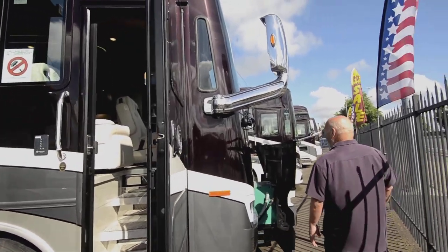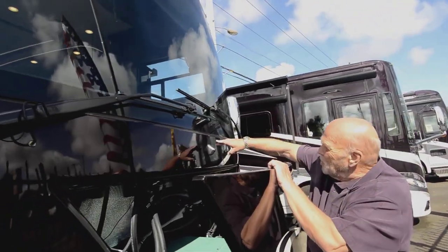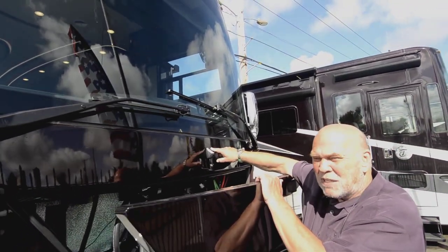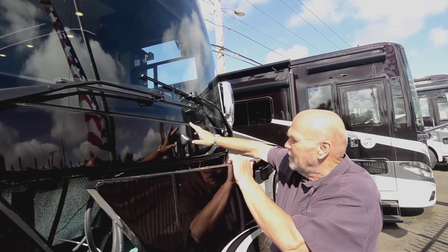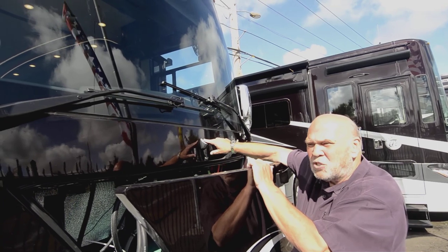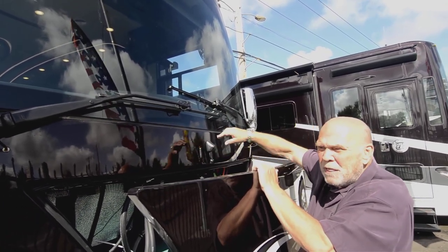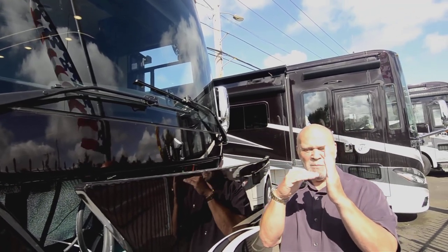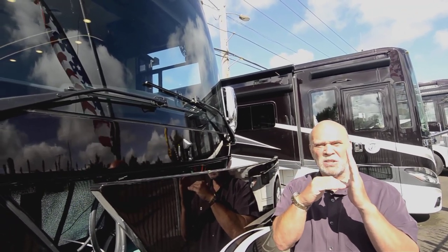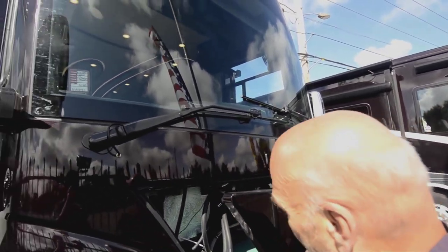We're going to start up front here. This is something new — I actually know the customer that talked to Bob. That's the nice thing about the Tiffin family; him and his boys and his daughter listen and they make changes when people want them. This front camera now, if a guy's pulling into a garage, he can look on his camera and get as close to the wall as he wants, or use it in any tight spot.